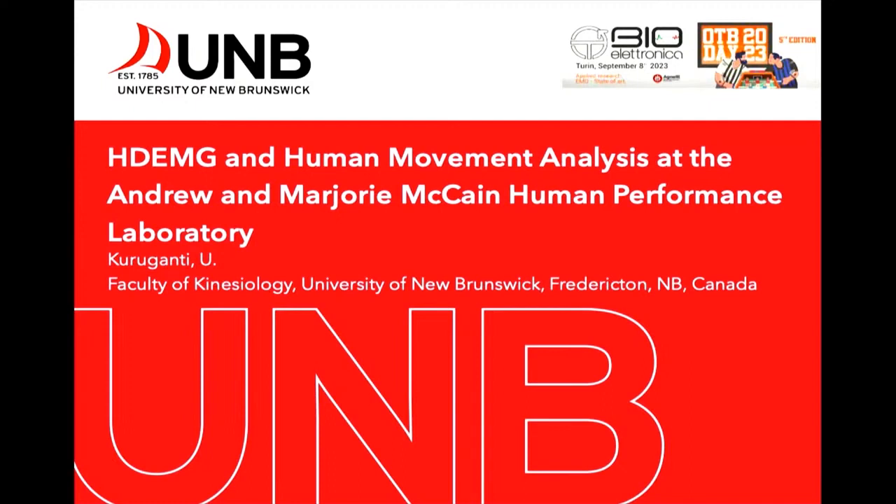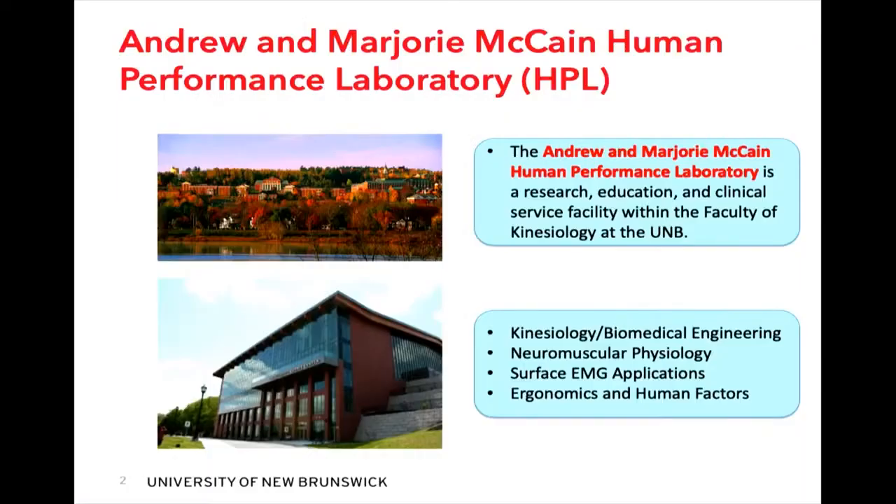Thank you very much for inviting me. I wanted to share a little about what our lab does at the University of New Brunswick — the Andrew and Marjorie McCain Human Performance Laboratory, located in the Faculty of Kinesiology. Our research is primarily in kinesiology, biomedical engineering, neuromuscular physiology, surface EMG applications, and human factors engineering and ergonomics.